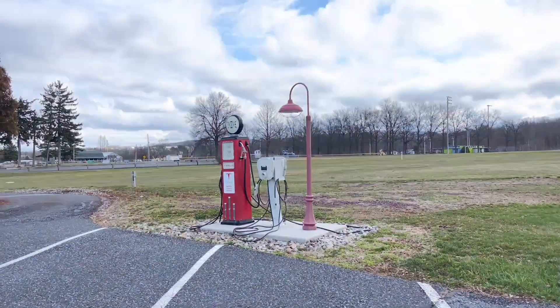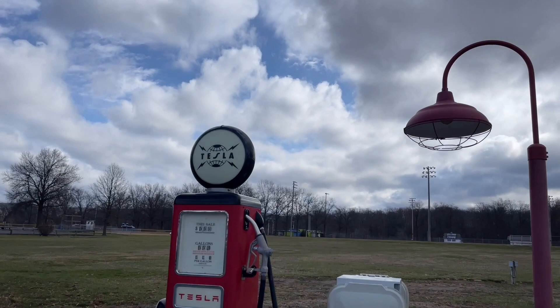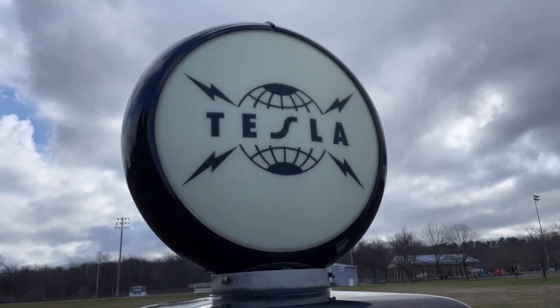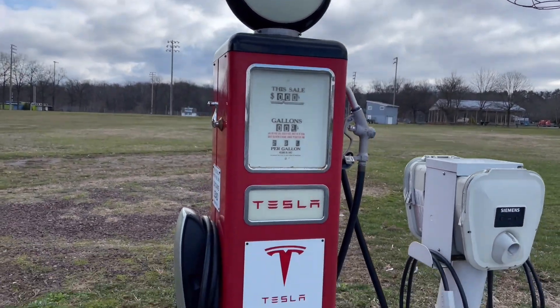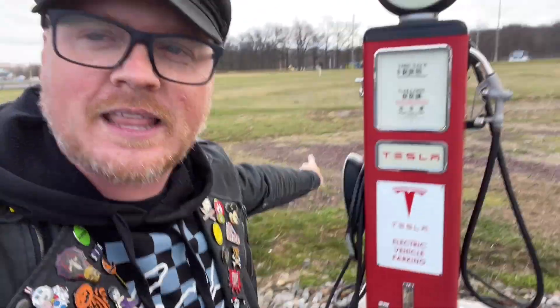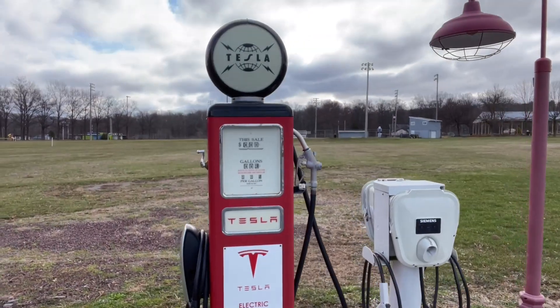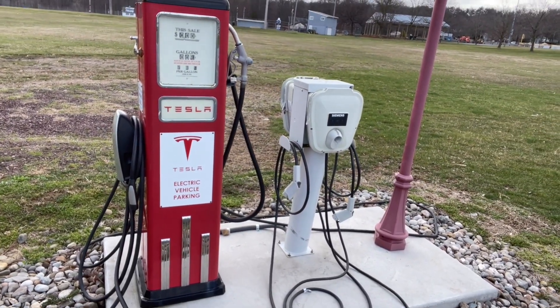Although before we take a look at that, I want to show you guys this over here. Look at this old gas pump. What's really neat about this is, as you can see, it's got a Tesla logo on it — kind of like a vintage-looking Tesla logo. This is an old gas pump turned into a Tesla charging station. That is such a brilliant idea. Taking the old and turning it into something new.